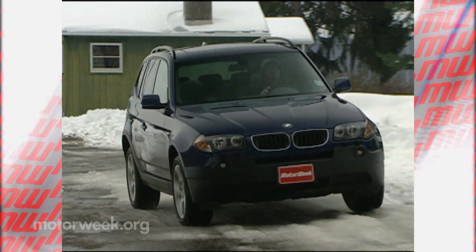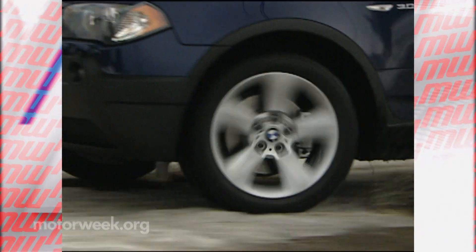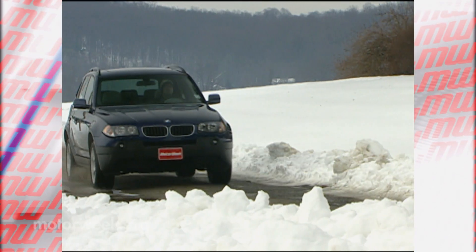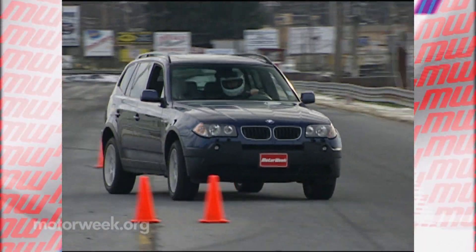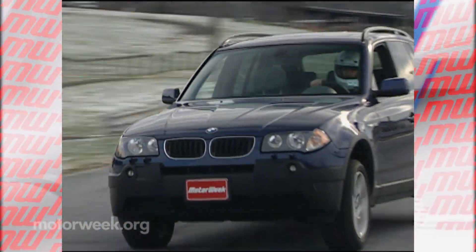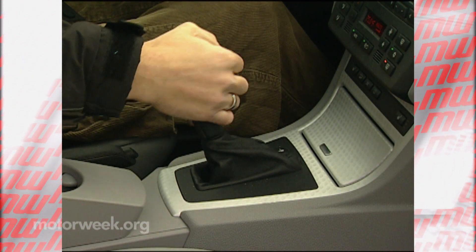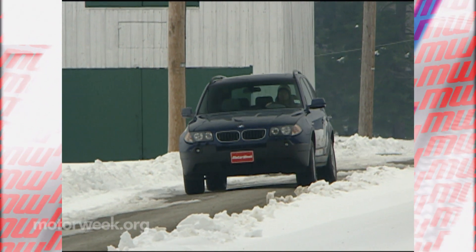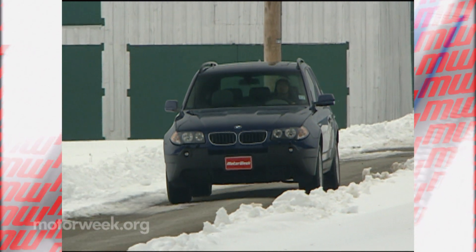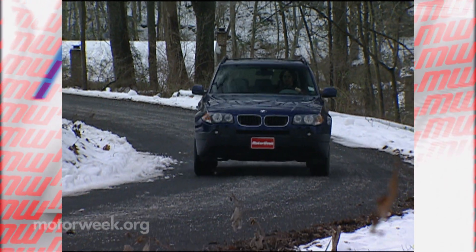We've certainly come a long way from the original X3 that arrived for 2004 and quickly became BMW's number one selling model. BMW seemingly took what they'd learned from the midsize X5 utility and merged it with a 3 Series, even offering a six-speed manual transmission — we called it a real street performer, one utility that declares its sports sedan lineage loud and clear. Of course, BMW now does more innovating with batteries than manual transmissions.